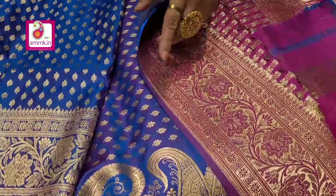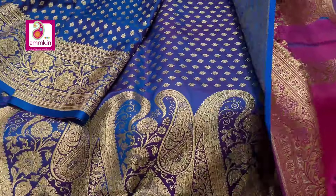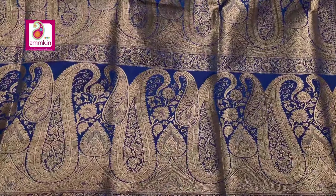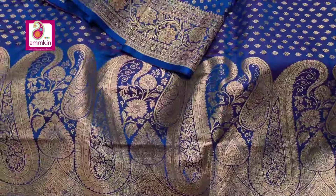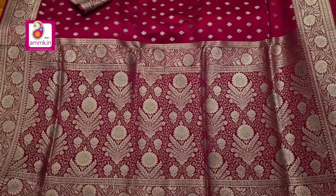This is a blue body Banarasi with double tone color. Lightweight floral motif with traditional highlighted rich and beautiful collection. With blouse piece it offers a different option. The price is ₹4830.